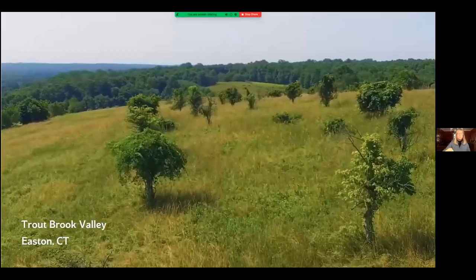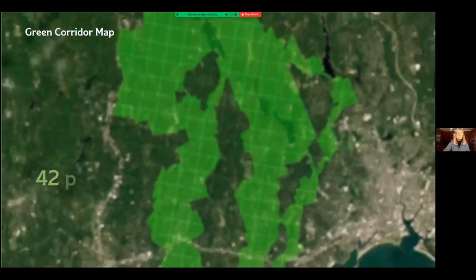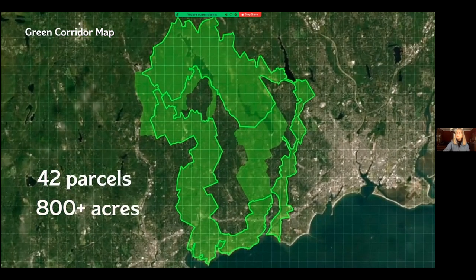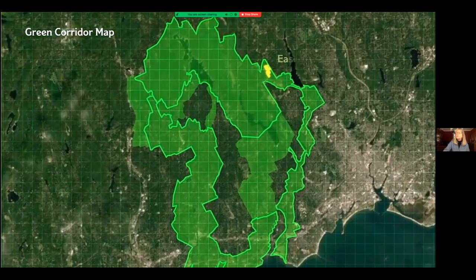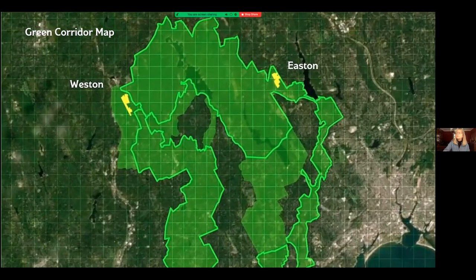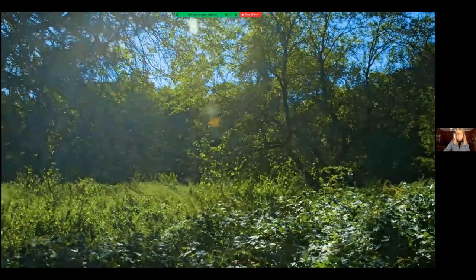We are preserving strategically located land parcels in our six-town region by purchasing them or receiving donations. So far this includes 42 parcels and over 800 acres of land, including Gilberti's Farm and the Framson Strassler property in Weston, where we are creating a 705-acre forest block on the Weston-Wilton border.